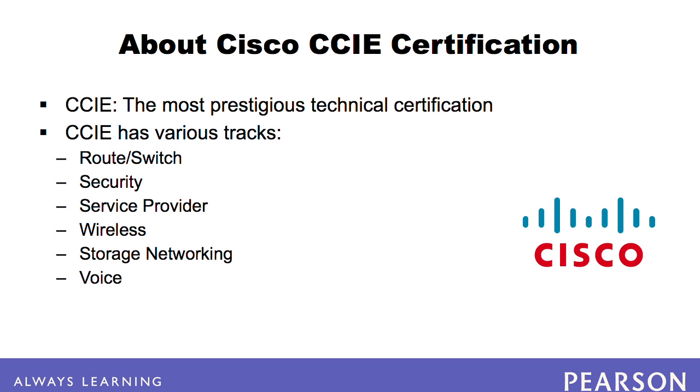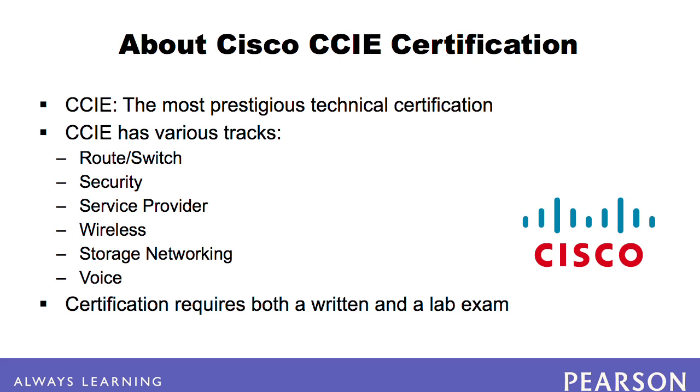To attain a CCIE certification, a candidate must pass a written exam and then complete a hands-on lab successfully.